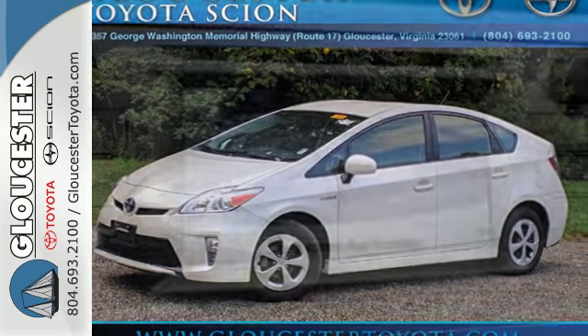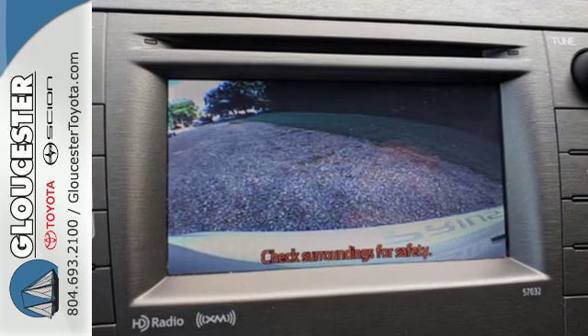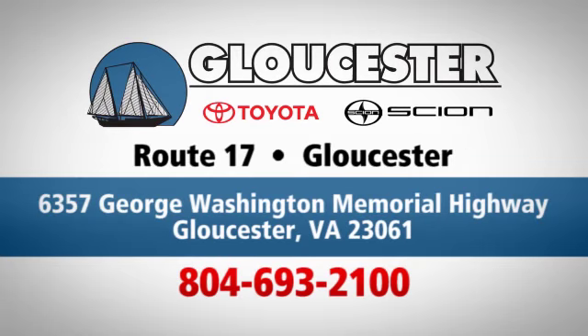Take home the best-selling hybrid. Test out this Prius today. Come in, call or click. An unmatched customer experience is waiting here for you. Conveniently located at 6357 George Washington Memorial Highway in Gloucester, Virginia.